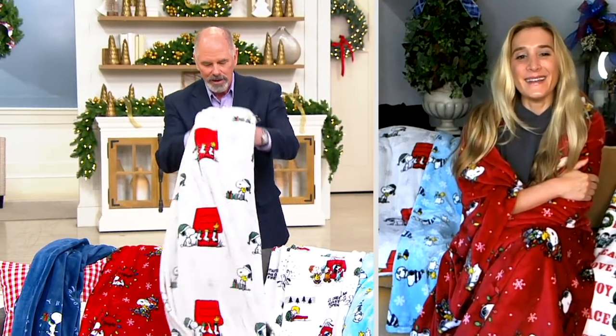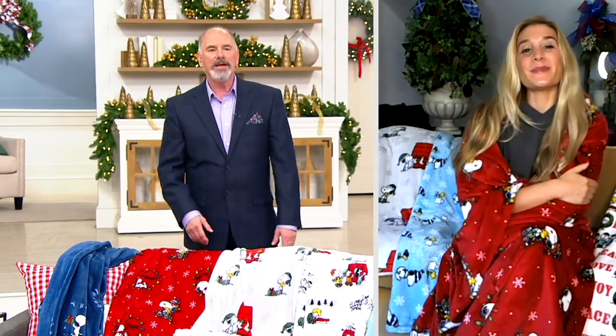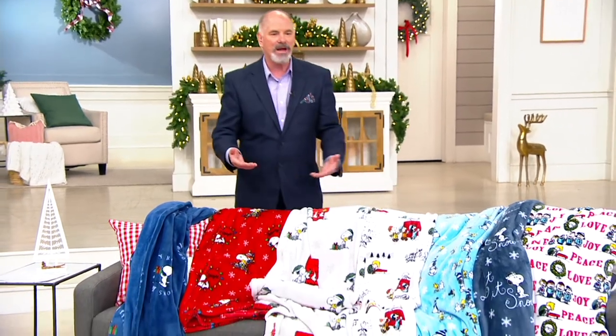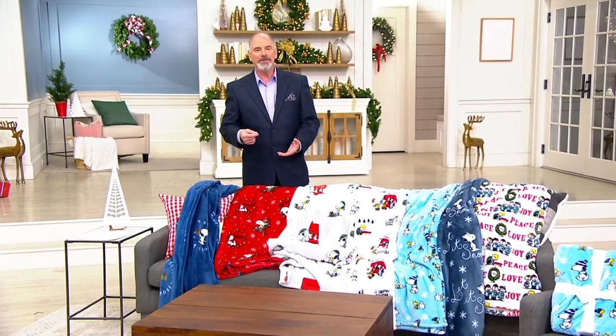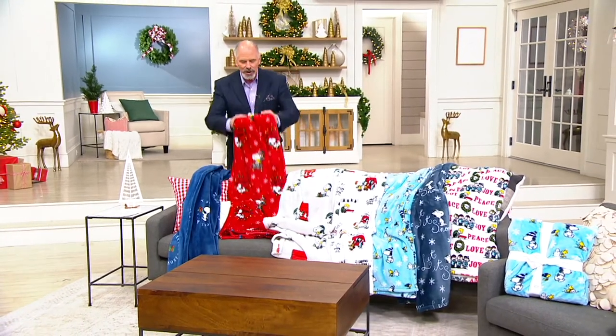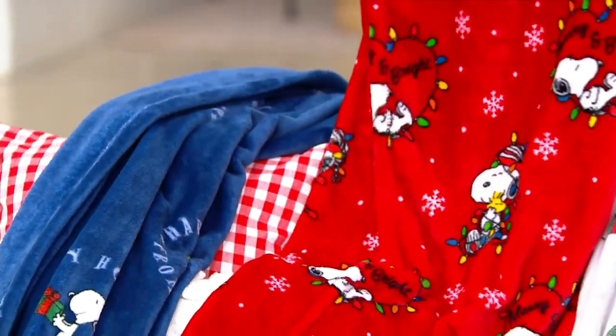Our leather furniture looks so good in the showroom, but we got it home and we freeze on it. In the winter it's unbearable, and in the summer with the air conditioning going it's still too cold to sit on, so we always have some kind of Berkshire throw over the back of the couch. I don't know why, but the appeal of Snoopy is just internationally recognized — he's one of the few cartoon characters who never spoke a single word, but you always knew exactly what he was thinking.